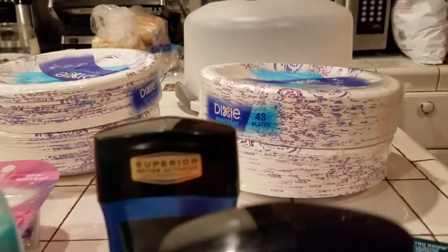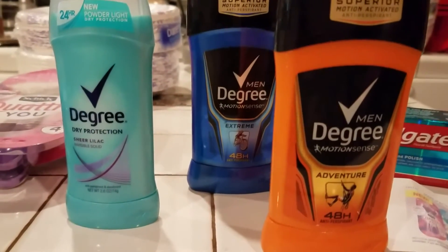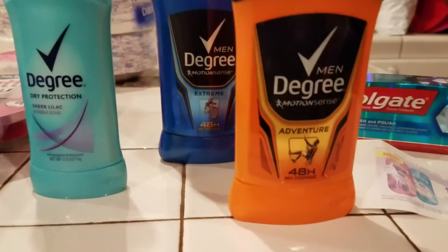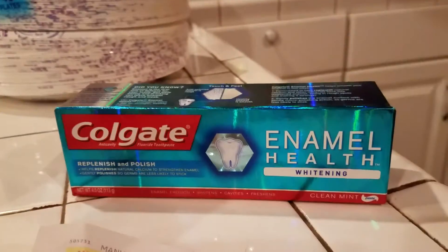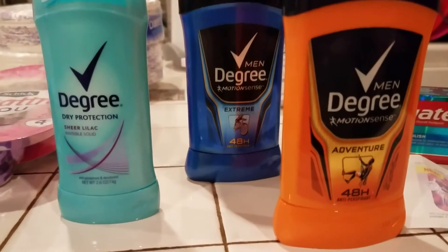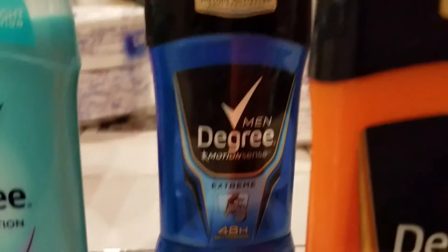The next deal I did was the Dixie plates — you can see I bought four. Along with that I bought the Degree deodorant. The men's one was $4.79 and the female one was $2.39. I bought four total, but I gave the cashier one of the deodorants and one of the toothpastes. I used two four-dollar-off coupons for the Degree deodorant and $1.50 off the plates.